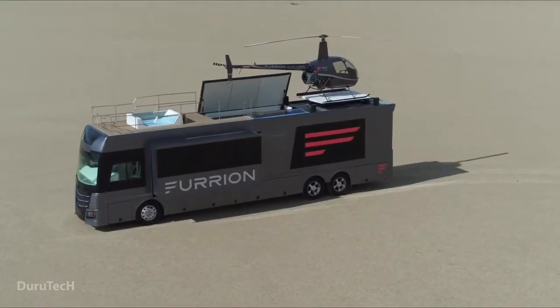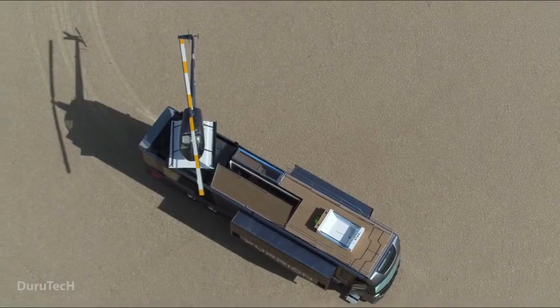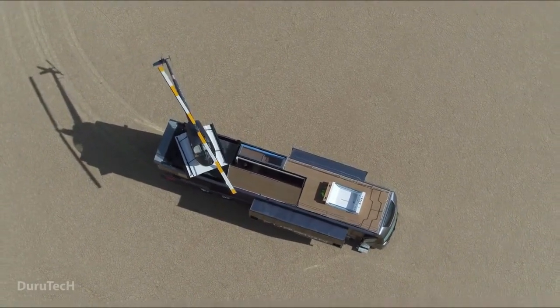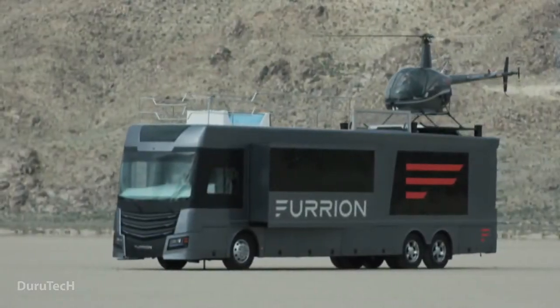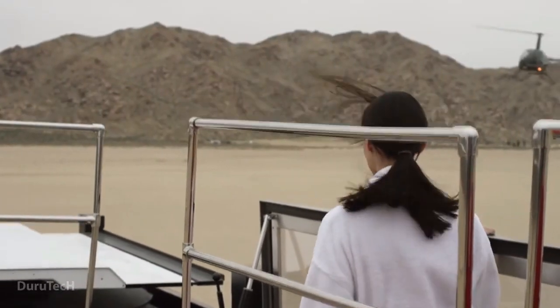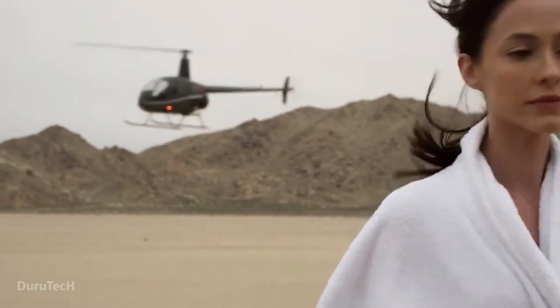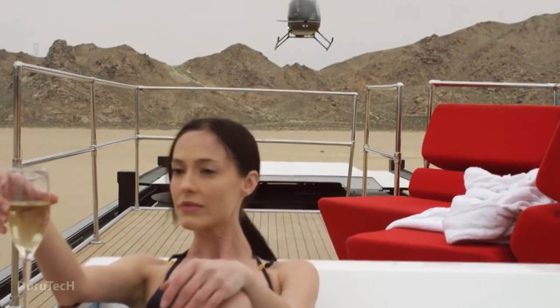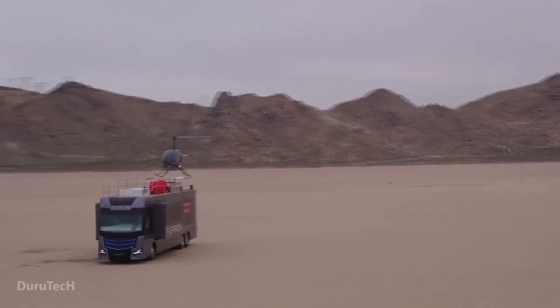You can relax in the spacious living room with a fireplace and a 75-inch 4K TV, or cook a gourmet meal in the fully equipped kitchen with an induction cooktop, a convection microwave, a dishwasher, a refrigerator, an oven, and a wine fridge. You can also pamper yourself in the smart bathroom with a smart toilet and a smart shower, or retreat to the master bedroom with another 75-inch 4K TV.